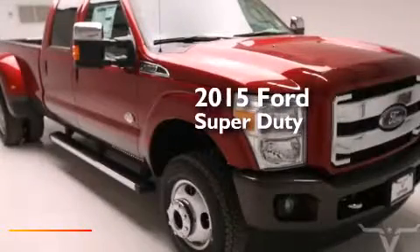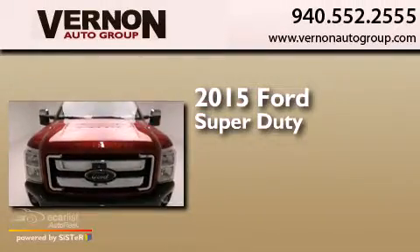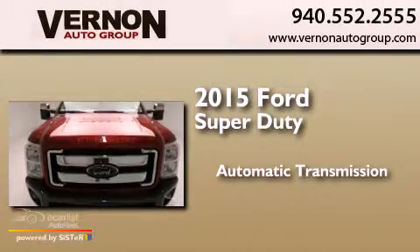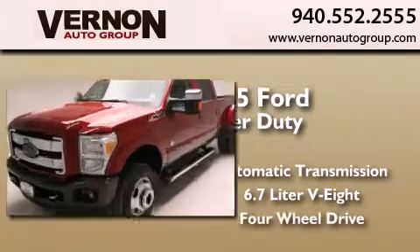This is a brand new 2015 Ford Super Duty. This truck has an automatic transmission, a 6.7 liter V8, and four-wheel drive.